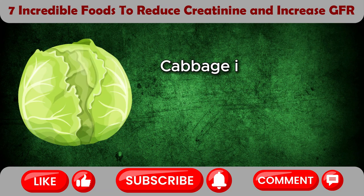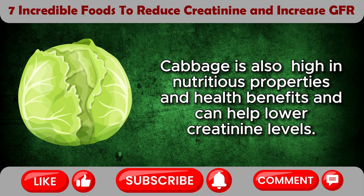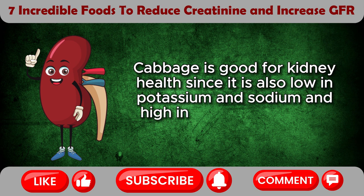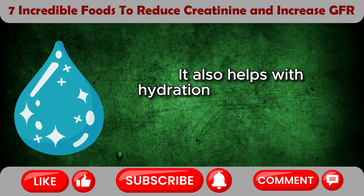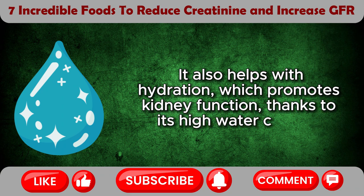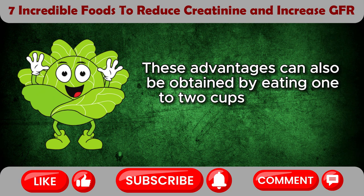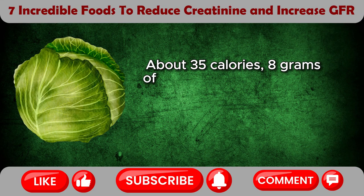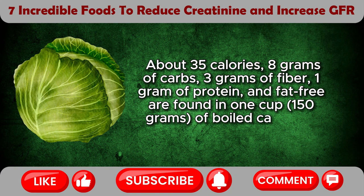Cabbage is also high in nutritious properties and health benefits and can help lower creatinine levels. Cabbage is good for kidney health since it is also low in potassium and sodium and high in fiber, antioxidants, and vitamin C and K. It also helps with hydration, which promotes kidney function thanks to its high water content. About 35 calories, 8 grams of carbs, 3 grams of fiber, 1 gram of protein, and fat-free are found in 1 cup (150 grams) of boiled cabbage.